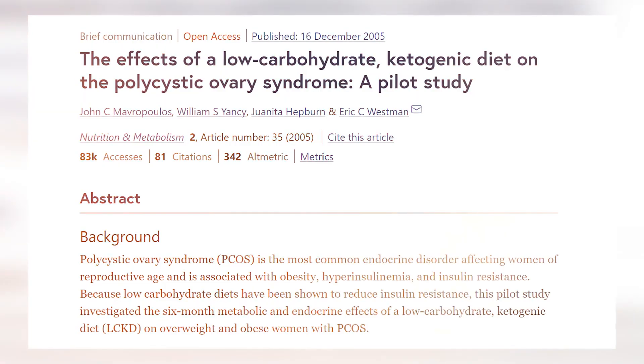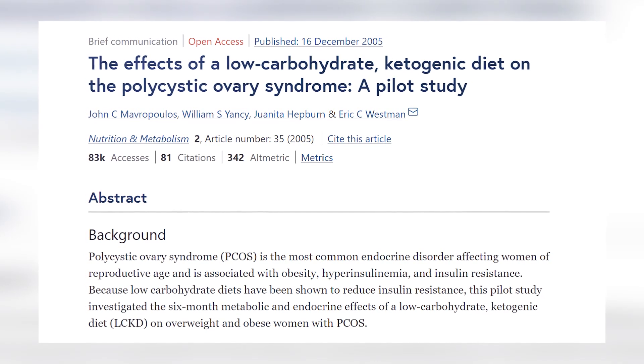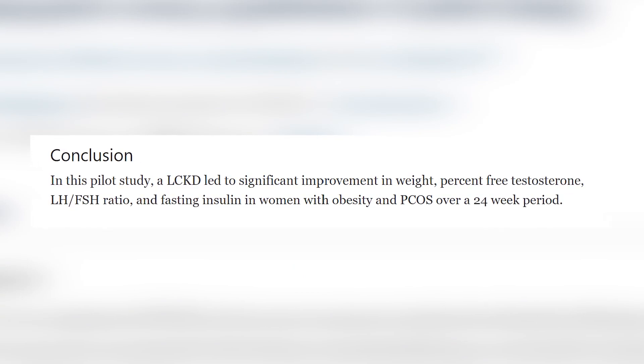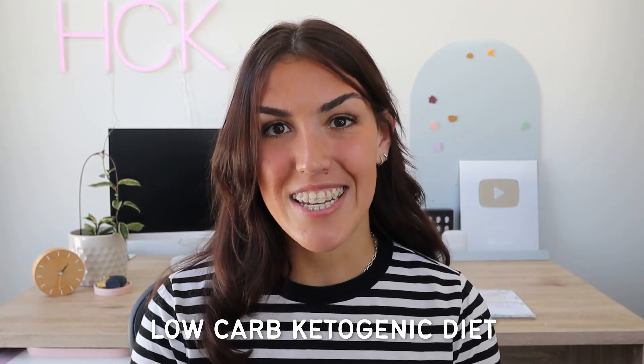The other way to treat PCOS naturally does not involve a supplement, because there are ways to improve insulin sensitivity through diet and lifestyle. You can improve your insulin sensitivity by tweaking the foods you eat and the exercises you do. One study followed 11 women with PCOS for six months. By the end, all women who completed the study lost weight, lowered their free testosterone, and lowered their fasting insulin. Two of the women even got pregnant during the study despite having previously struggled with infertility.